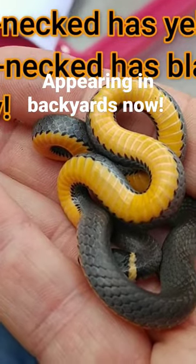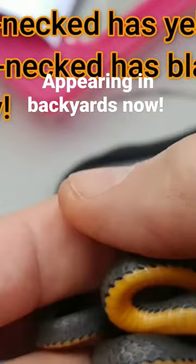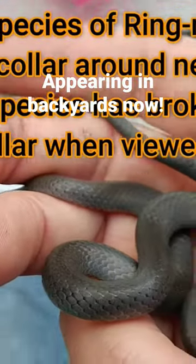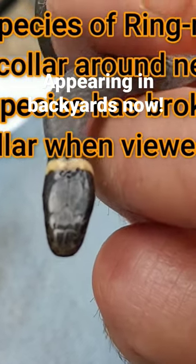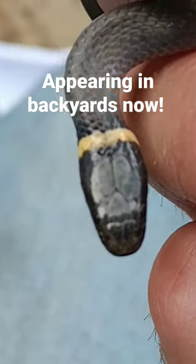The southern species has black dots on that yellow belly and a very, very red tail at the end. This guy — the northerns — are more gray. You can see he's a pretty gray-colored snake. And of course the real distinguishing feature is he's a gray color and he has a yellow-red tail.